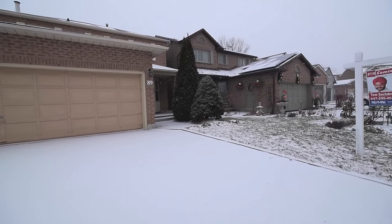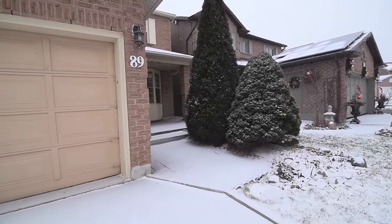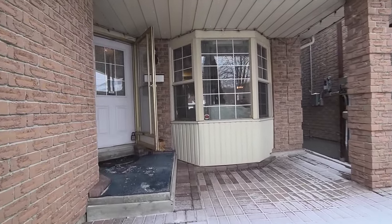Situated in the sought-after Highland Creek community, welcome to 89 Grover Drive, a spacious four-bedroom home with two-car garage, plenty of interior living space, and close to great neighborhood amenities.